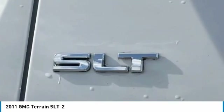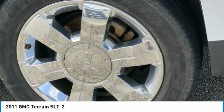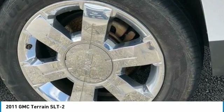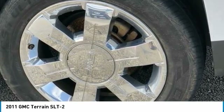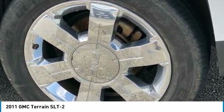Body Color Bumpers, Brake Assist, CD Player. Charcoal Grille with Chrome Surround and Accents, Chrome Door Handles, Chrome Exterior Appearance Package, Chrome Luggage Rails, Chrome Power Adjustable Heated Outside Mirrors.